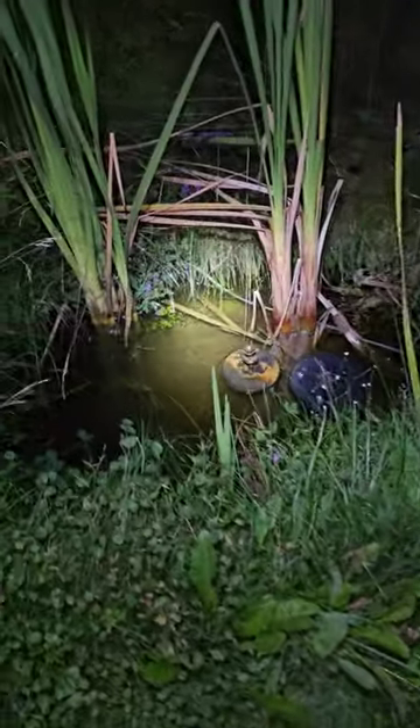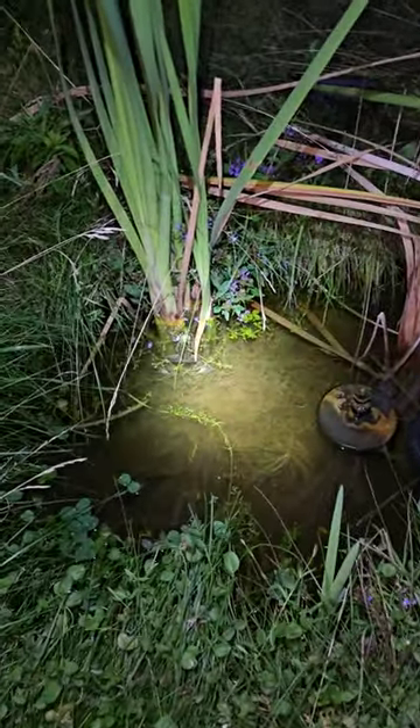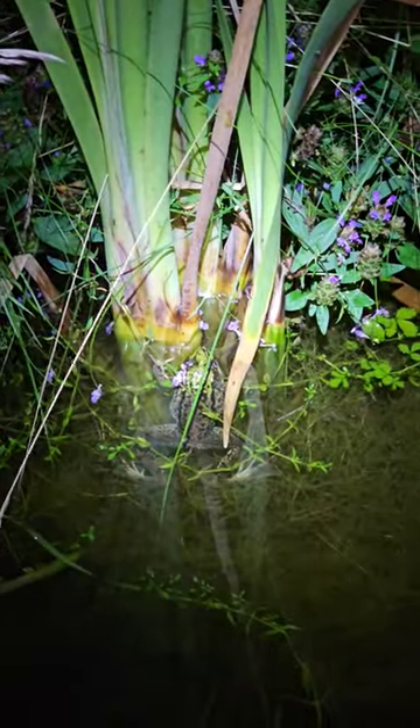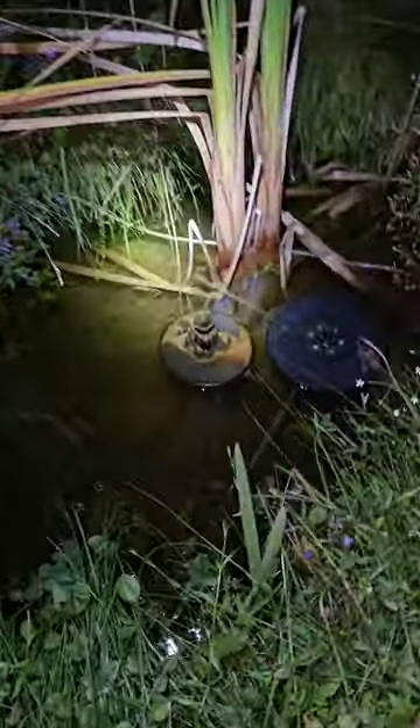Hey everyone, today is August 29th, 2023. In this small frog pond, we got one big frog in here. Other than that, I don't see any frogs or tadpoles left.